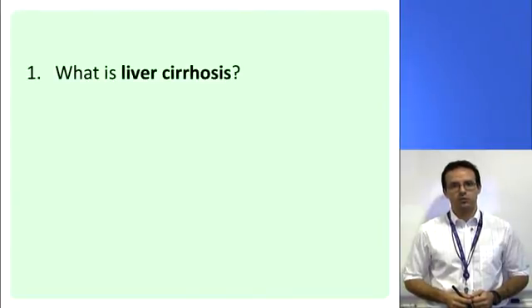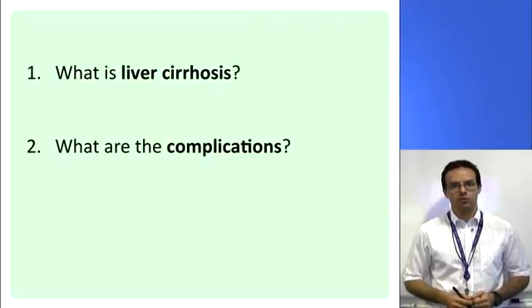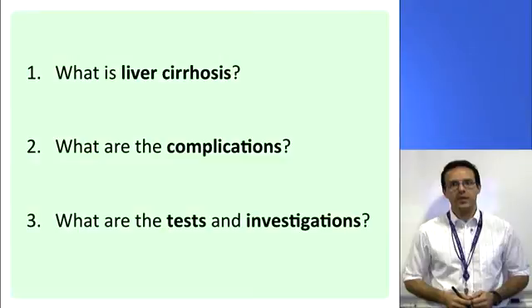These are three questions we will have answered by the end of the video: What is liver cirrhosis? What are the complications of liver cirrhosis? What are the tests and investigations you may need to have, and why are these important?